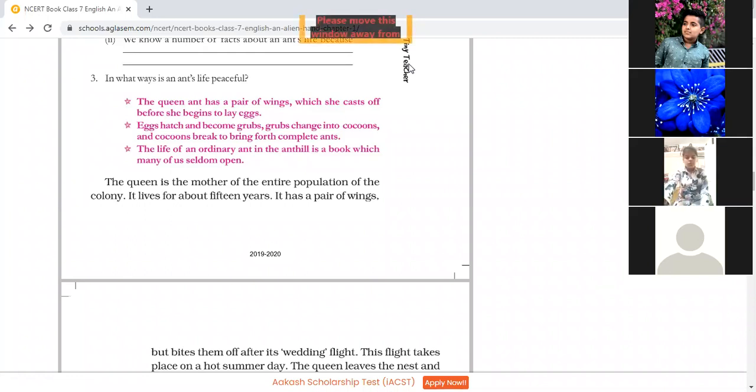In butterfly, various life stages are there — larva, pupa — then the complete butterfly is formed. Similarly, in case of ants: first grubs, then grubs change into cocoons, and cocoons break to bring out the complete ant. The life of an ordinary ant in the ant hill is like a book which many of us seldom open — it contains many facts and mysteries that we have never tried to find out.